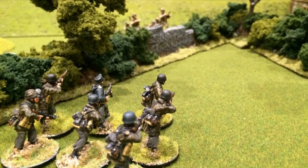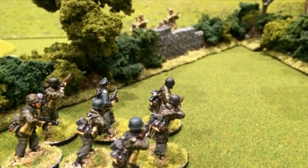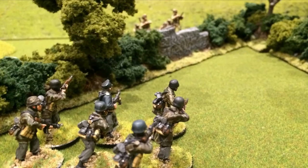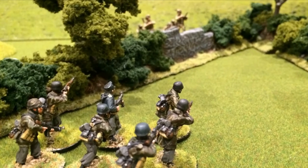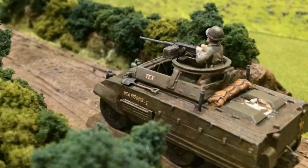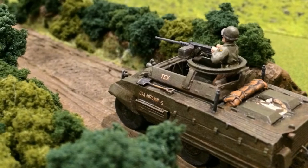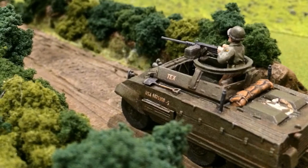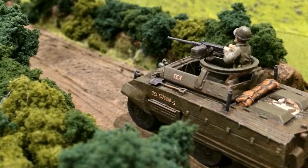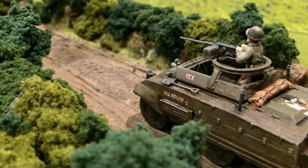The right flank collapsed as infantry units overran the defending US paratroopers, supported by the Panther. However, on the left flank it was a different story, as the advancing German Fallschirmjäger units were pinned down in the outlying buildings by the heavy machine gun on the Greyhound armoured car.